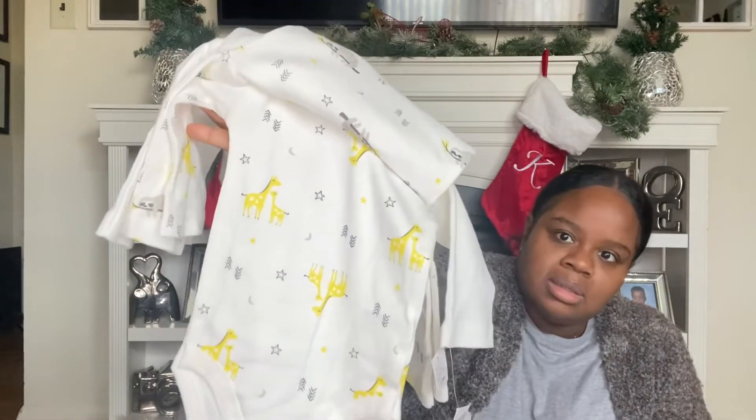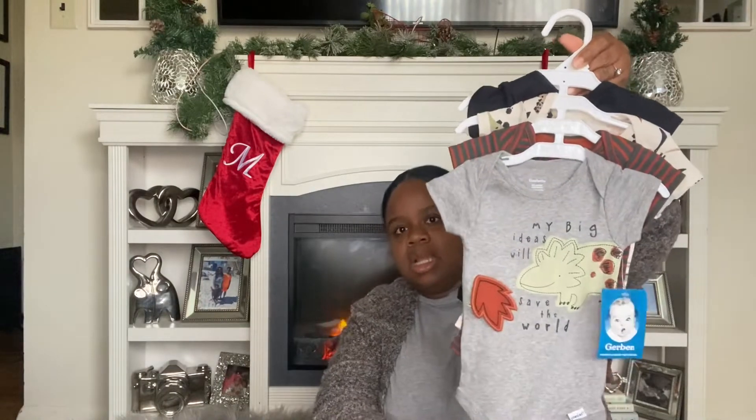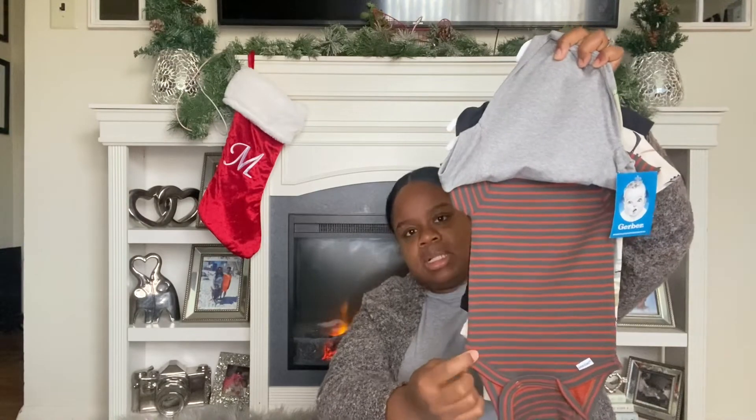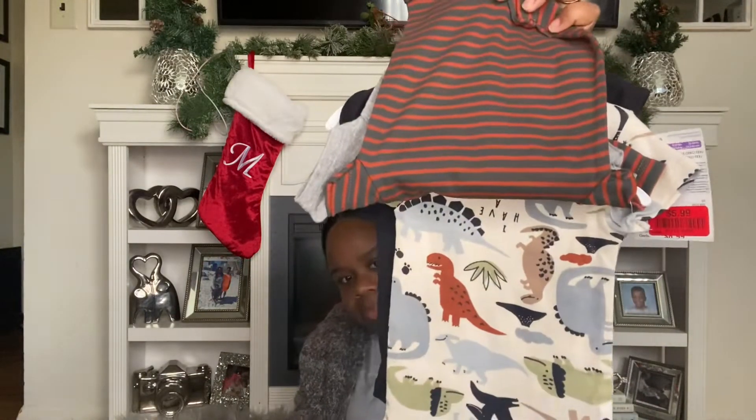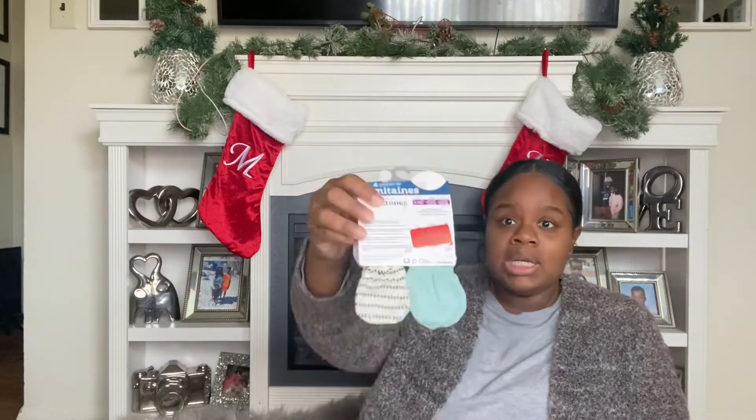This is also zero to three months. I really like prints like this, I think this is cute. And then I love the black onesies — $5.99. I also got three packs of these mittens in random designs, because I can always pair them up with any outfit you put on that matches. They were $1.99 each.